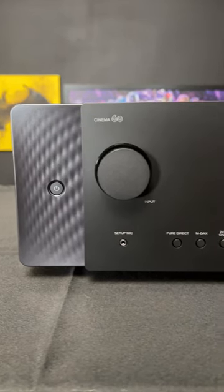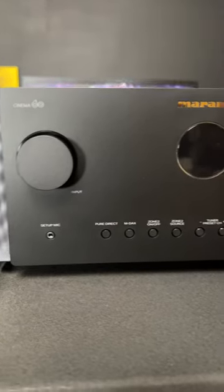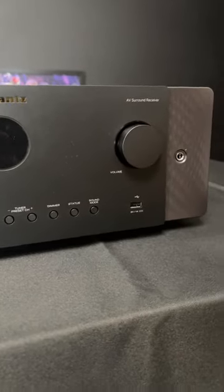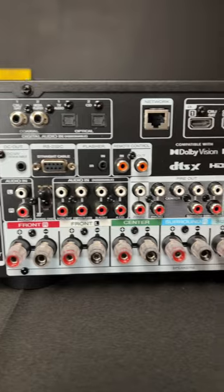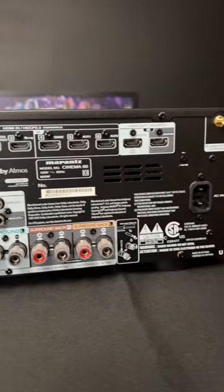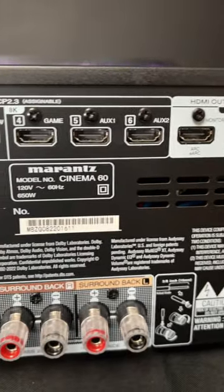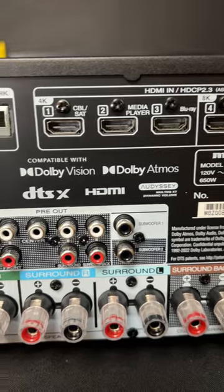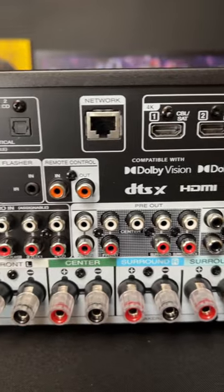This is the Marantz Cinema 60 7.2 channel AV receiver. It has 7.2 channels of processing and 7.2 channel pre-outs. It features 4K120, 8K60, Dolby Atmos, DTS-X, and Odyssey Room Correction.